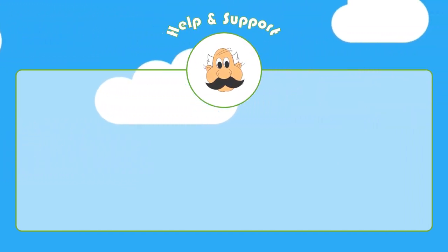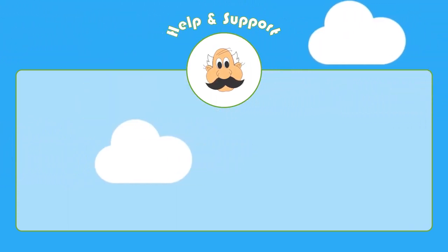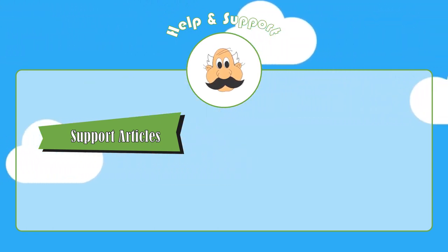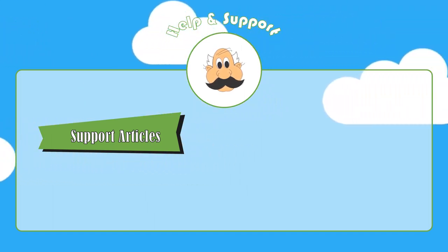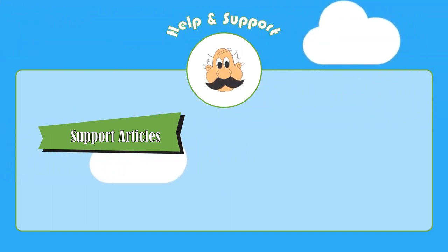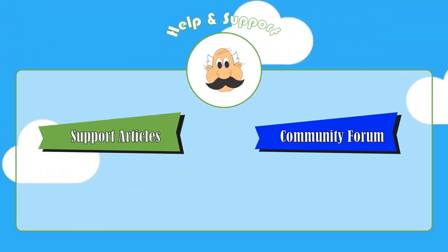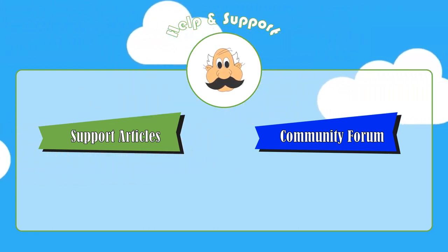Next up, help and support. Hostpapa's support starts with its knowledge base, which is a series of support articles organized by topic. This is the best place to start when you have basic questions about how to get started with a new product or add-on. If you search for Hostpapa forums, you'll also find a page that is supposed to host a community forum where fellow customers answer each other's questions. However, there is currently little to no content on the forum page, unfortunately.